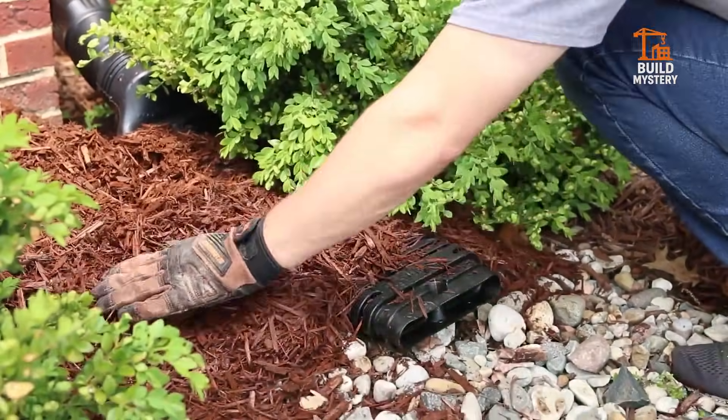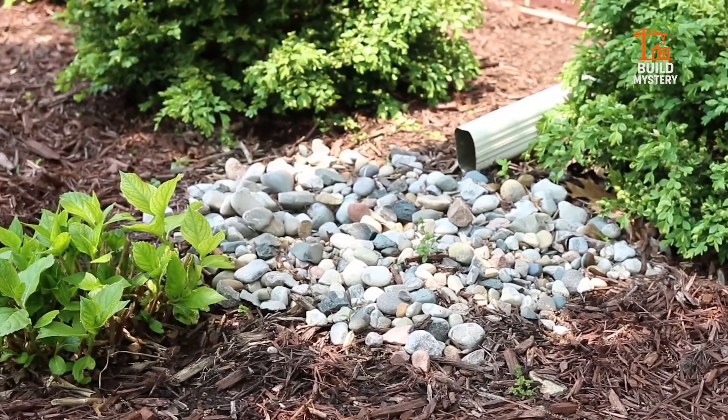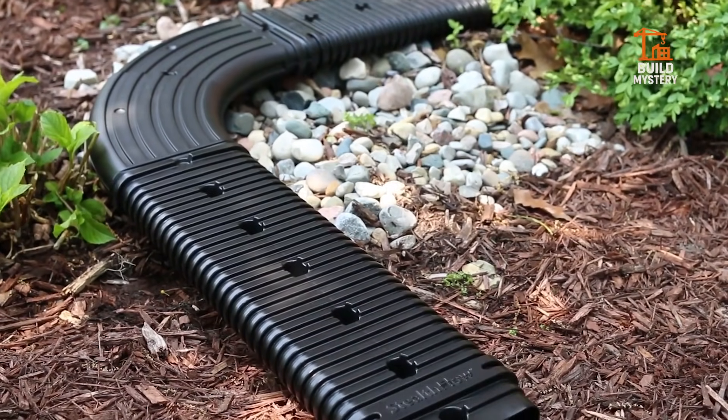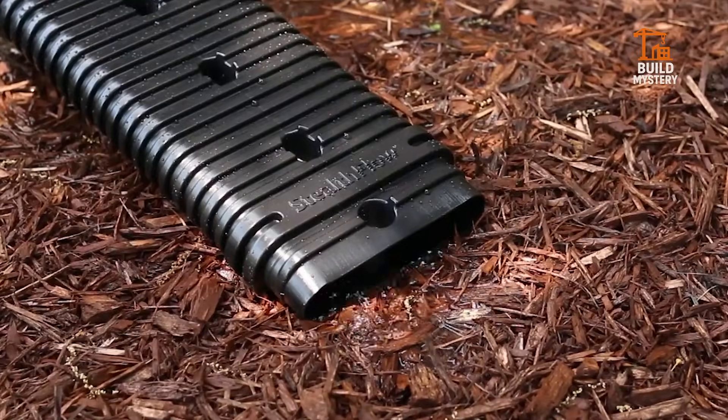The durable resin body resists impact, sunlight, and heavy rainfall. Stealth Flow stays quiet, out of sight, and always working. A simple design, a powerful solution — Stealth Flow protects your home with silent, effective drainage.